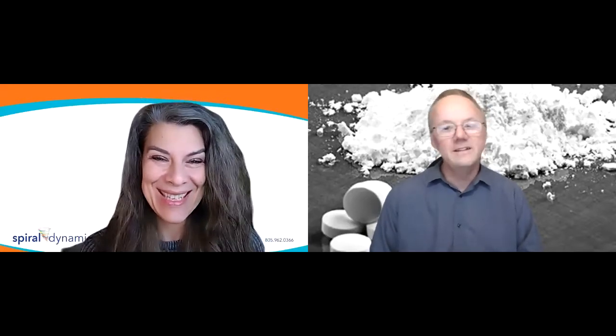Hi Natasha, how are you doing? Oh, great to see you. You've got powder behind your head. Yeah, it's because I've been talking about active pharmaceutical ingredients today.